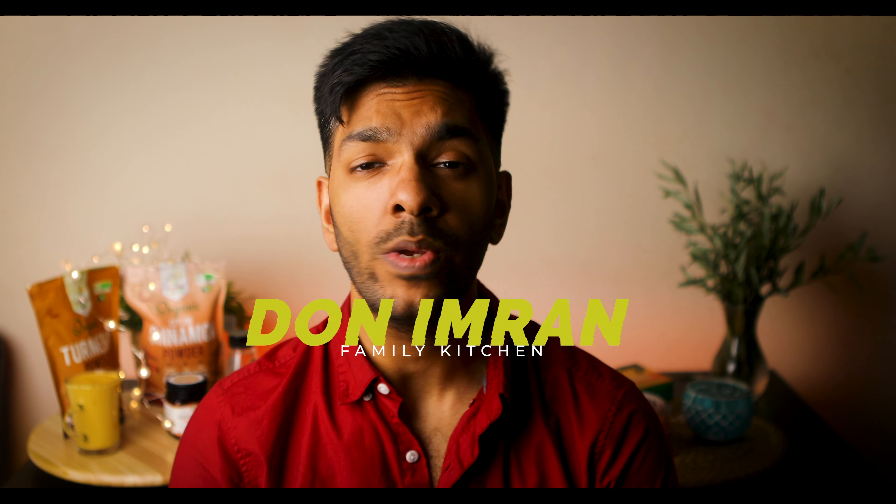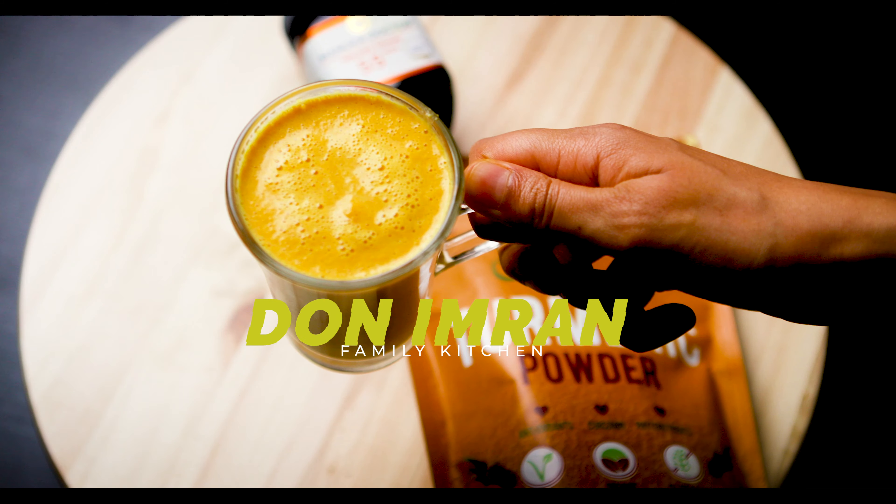Welcome to the Don and my family kitchen. In today's video we are going to show you how to make turmeric carrot milk.